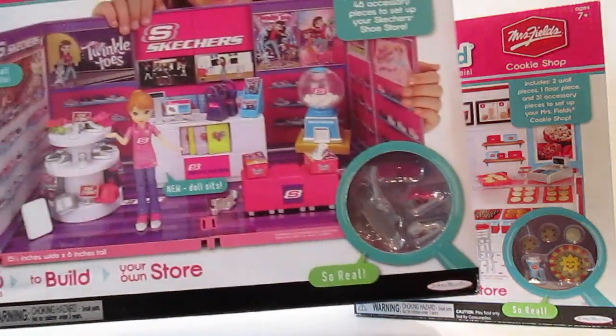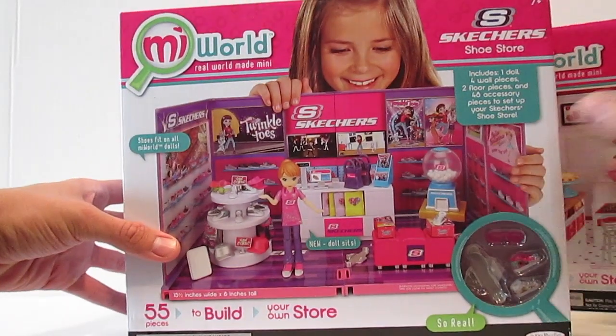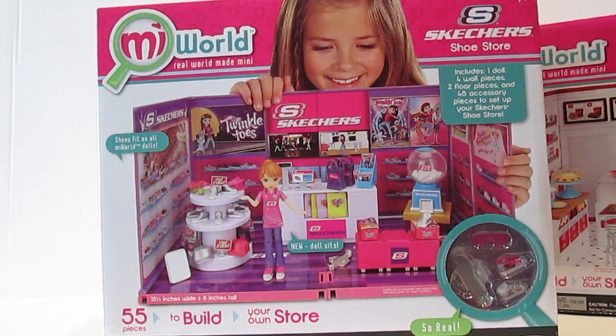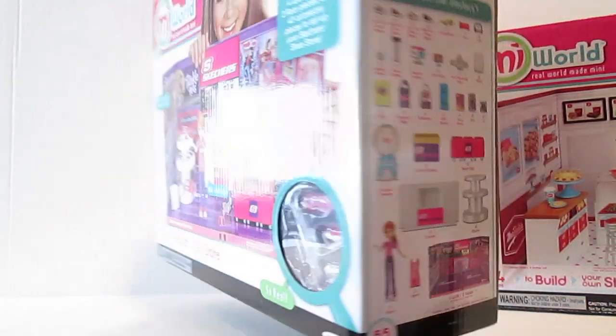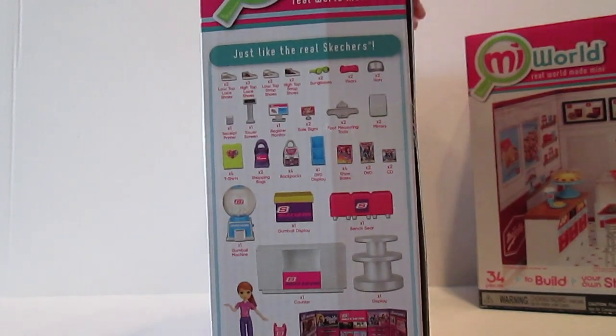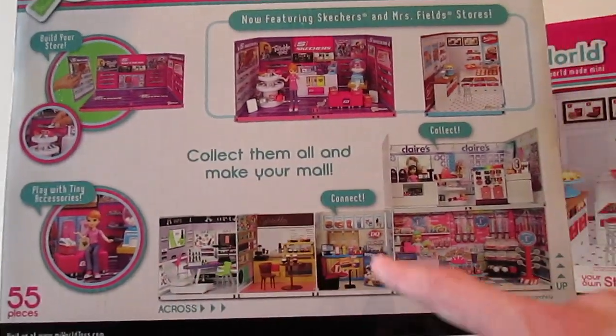Let's check out the Skechers first. This play set is super awesome and true to detail — I love it. It includes one doll, four wall pieces, two floor pieces, and 48 accessory pieces to set up your Skechers shoe store. This is so awesome, and here on the side it shows you all of the accessories that you get.